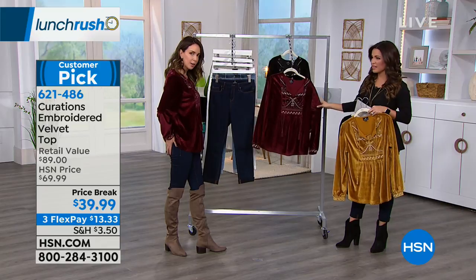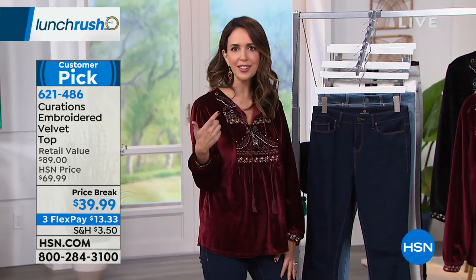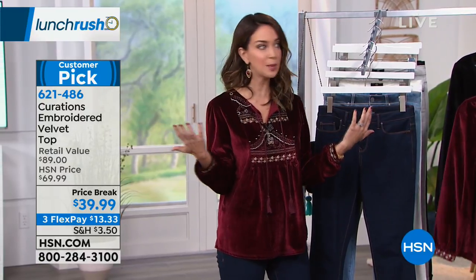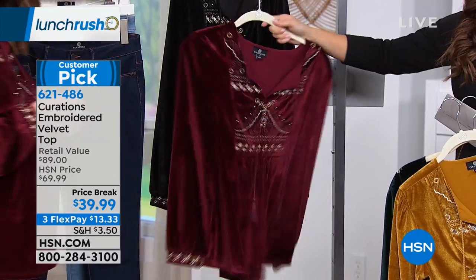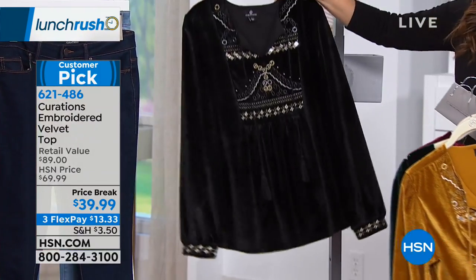As I was getting mic'd up, the girl who mic'd me said she was sort of inspired to have a glass of wine all of a sudden. You put something like this on and you're thinking, is it five o'clock yet? It makes you want to have a glass of wine and head out to a vintage festival somewhere — you definitely get a vintage vibe. And then of course we've got the black.